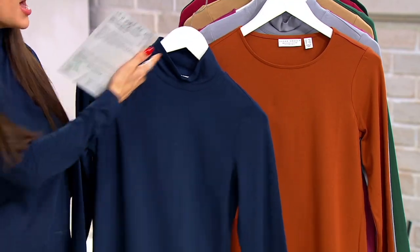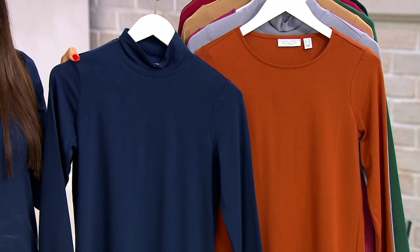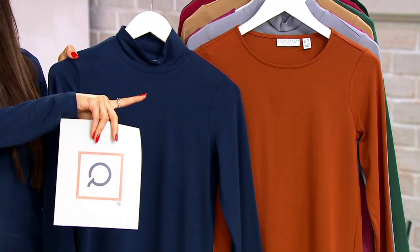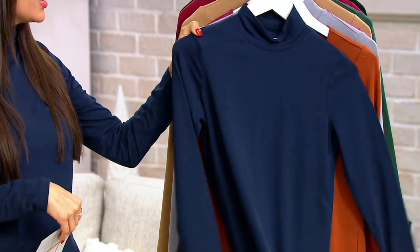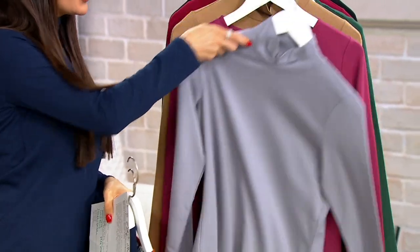So turtleneck and crew neck — here's your first color. This is the Navy and Spice combination. Spice has been a big hit for Susan this year — I would not wait on that combo. I have on the Navy. Next up, we have the gray that comes with the berry.